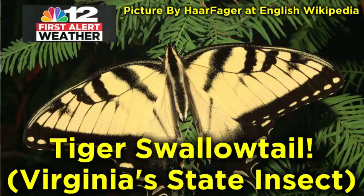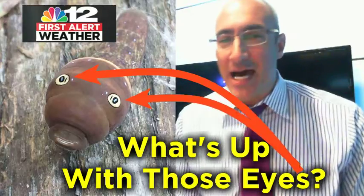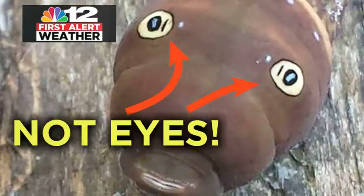It eventually will turn into the tiger swallowtail butterfly, which is Virginia's state insect. It'll look a lot better after it goes through the chrysalis phase. What's up with those eyes? They're crazy looking. Now, the crazy thing is they're not eyes at all — they're decorations on the back of the caterpillar.